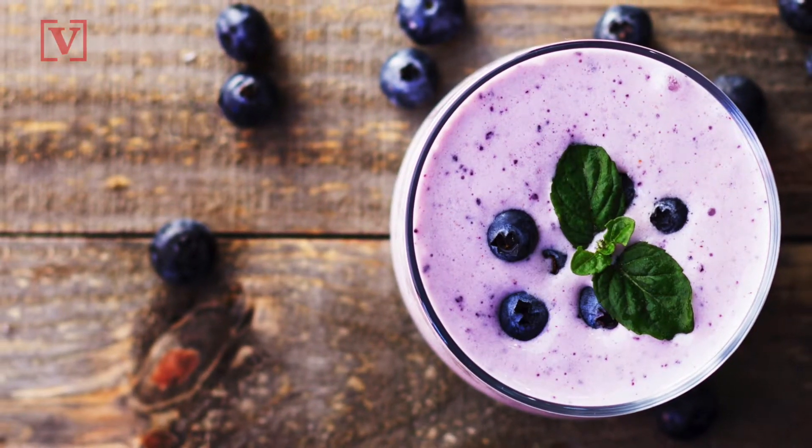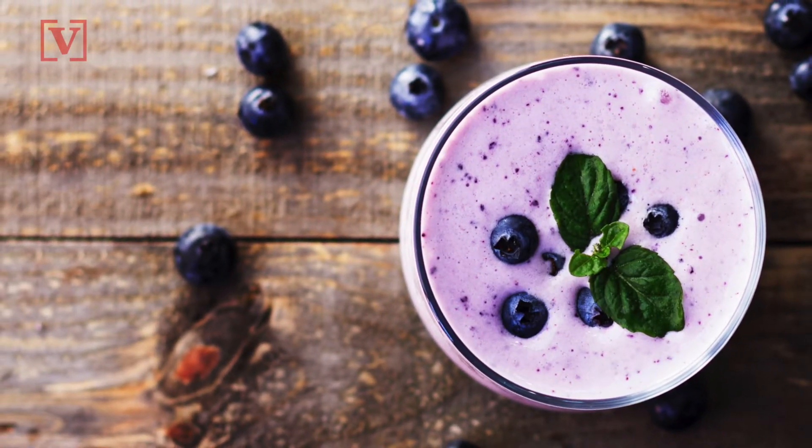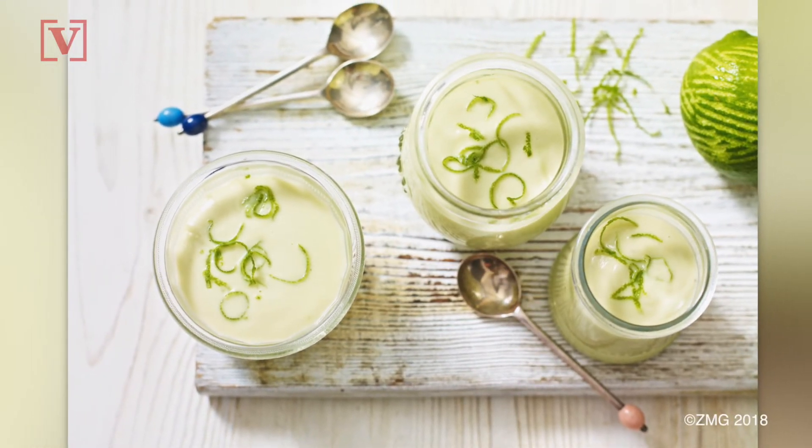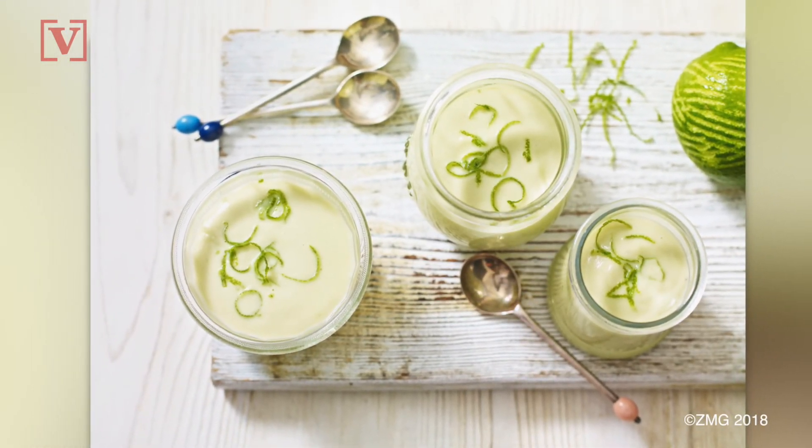Smoothies also can replace a meal if they're properly balanced, like we talked about before. And here's a hot tip for your cold smoothie: use a spoon. It will help you eat slower and digest better.